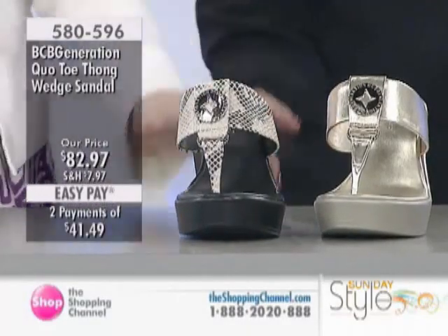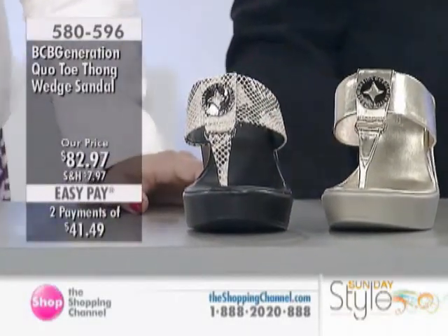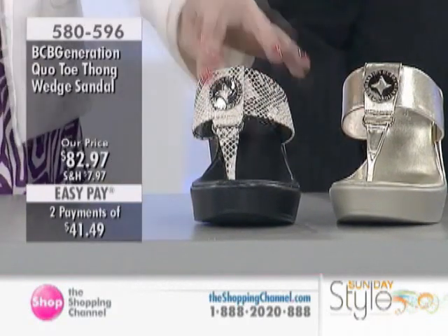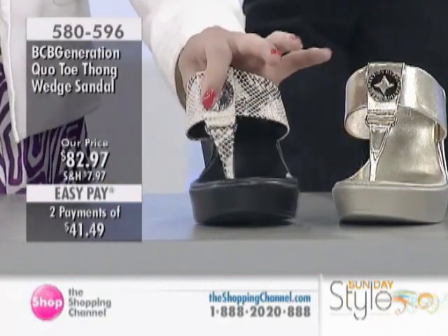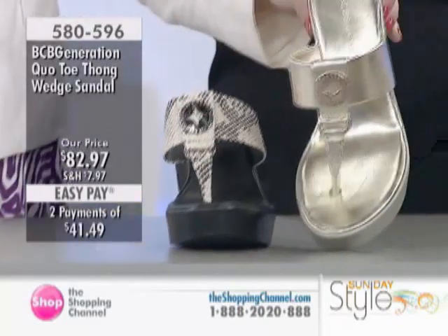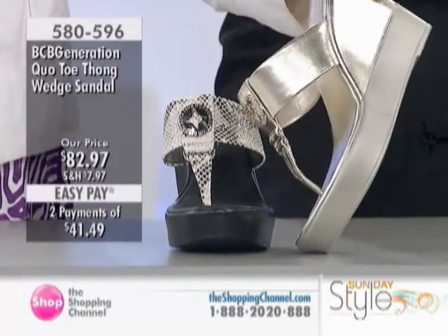We're going to stay with the same brand with our great thong here. This is our Crow Toe Thong red sandal. This is 580596, and we have the gold for you, which is already sold out in sizes 7 and 8. There's one left, if we're lucky, in either 6 or 9.